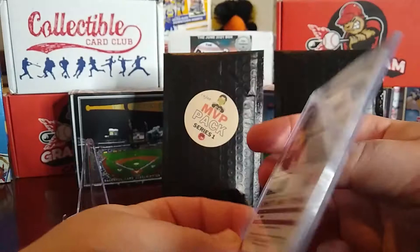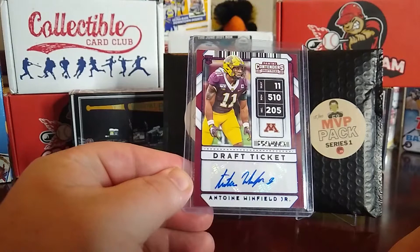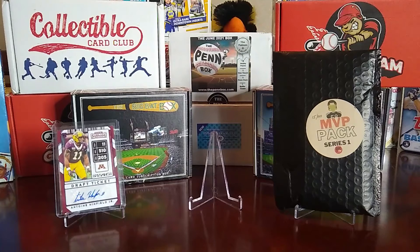Then we have an Antoine Winfield Jr., and I believe this is going to be an autograph — and it is! It's a Contenders Draft Tickets 2020 Antoine Winfield Jr. Nice little sticker autograph, a rookie card in his college uniform. So that's our first pack and here comes our second.